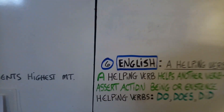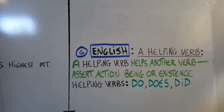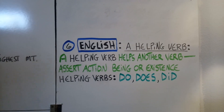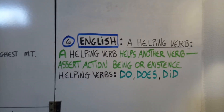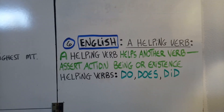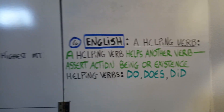For our helping verb song, just add the new helping verbs of this week. A helping verb helps another verb — assert action, being or existence. A helping verb helps another verb — assert action, being or existence. Helping verbs: do, does, did. We'll continue that over the next few weeks.